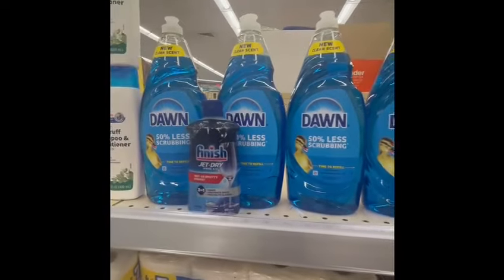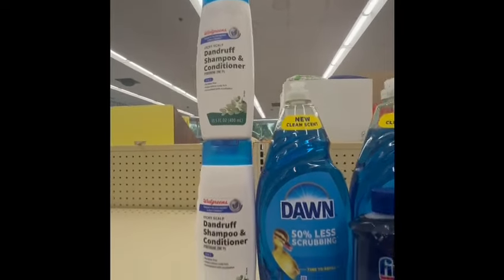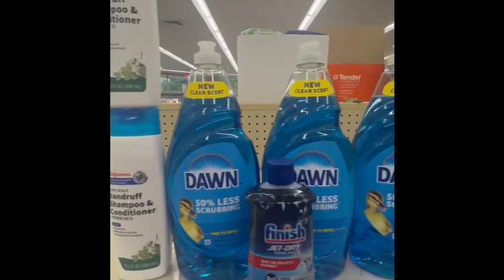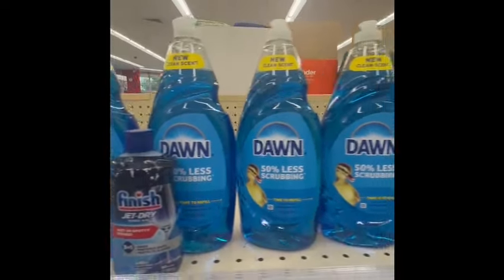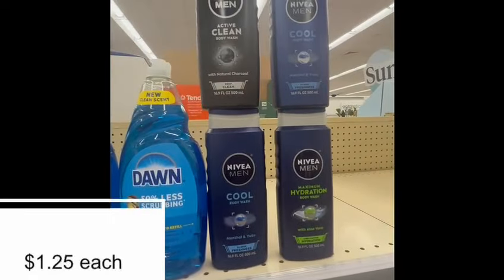We are at Walgreens today. Everything I'm showing you over here costs me only $15.06 or $1.25. This is a really, really good deal, especially for the Dawn dish soap.